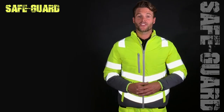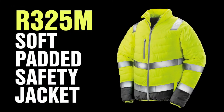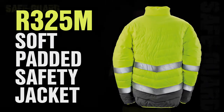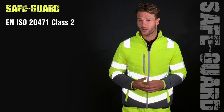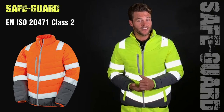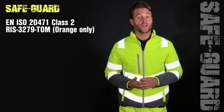Hello and welcome to this Safeguard product demonstration. Today I'm wearing the R325M soft padded safety jacket. This jacket is EN ISO 20471 certified in both fluorescent yellow and orange, with fluorescent orange being additionally certified to railway standard RIS 3279.